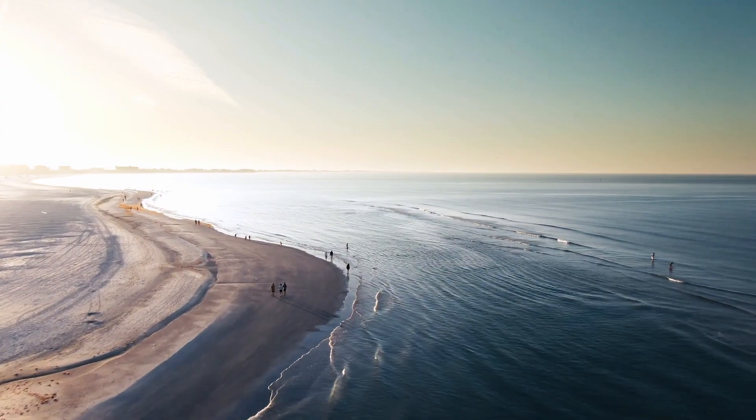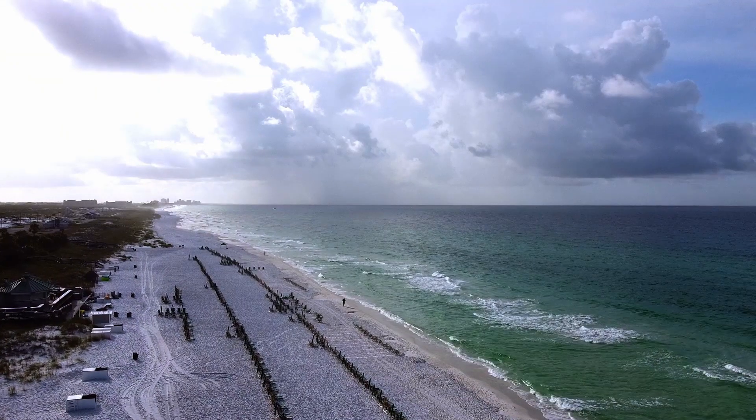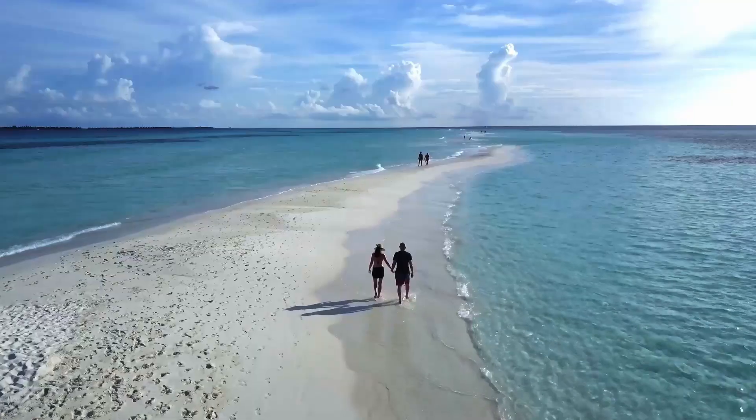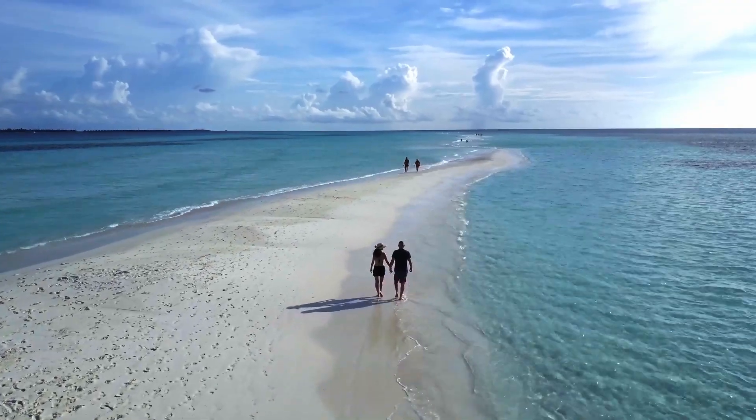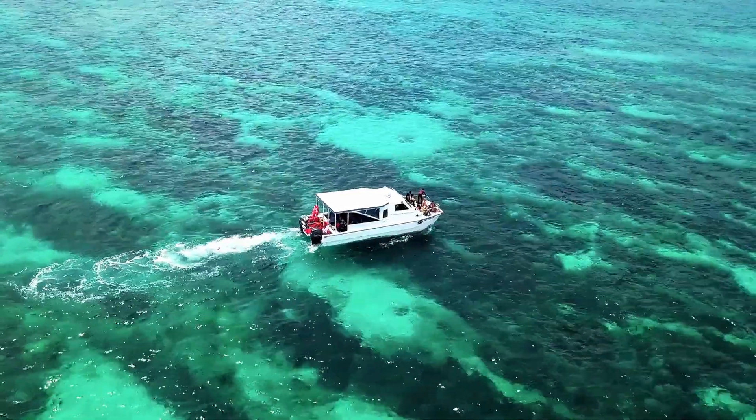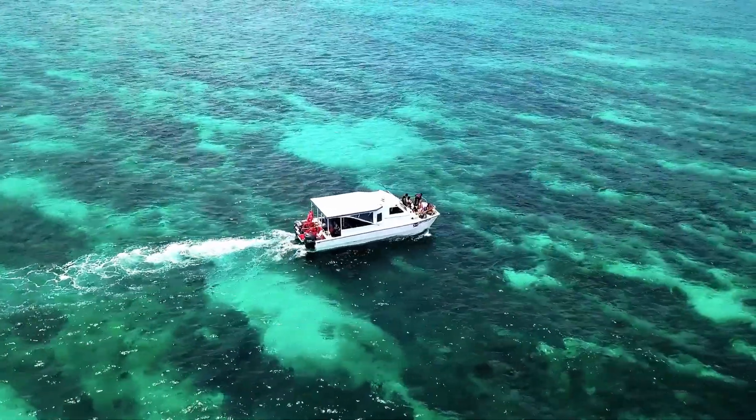These natural filters can reduce our impact on the ecosystem, reversing environmental damage and restoring water quality — and so much more.